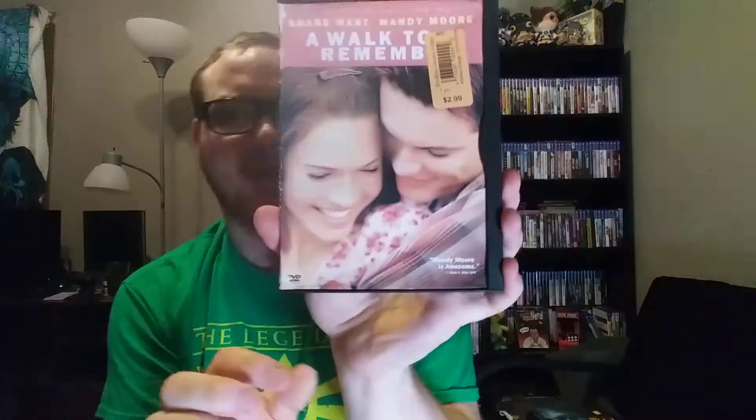And then we have a movie: A Walk to Remember. For some reason I saw a trailer for this on YouTube, and it just made me want to watch it. I like Mandy Moore from This Is Us, so I figured I would give it a shot. I bought it on eBay — it was like three bucks or something.